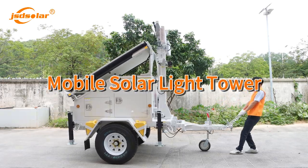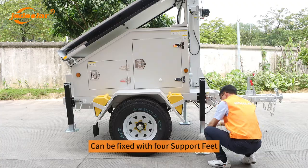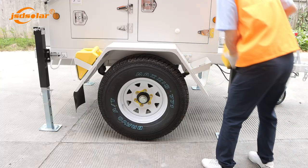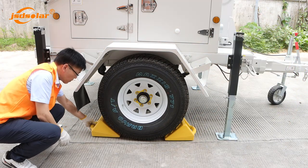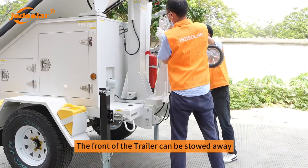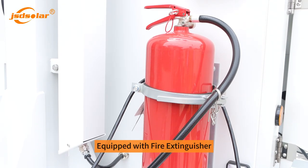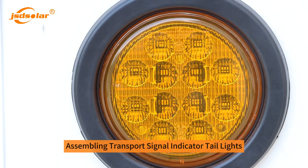Mobile solar light tower. Can be fixed with four support feet. The front of the trailer can be stowed away. Equipped with fire extinguisher. Assembling transport signal indicator and tail lights.